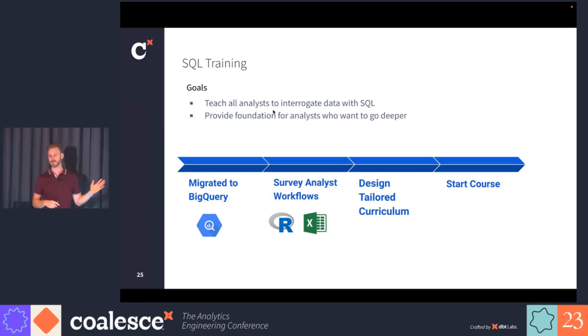Here are the general steps we took in designing our SQL training. As a prerequisite, we migrated to BigQuery so all our data was available in one place in one data warehouse. The second thing we did is we surveyed the analyst workflows — we really wanted to understand what are their daily tasks, how are they interacting with data, what tools are they using. A lot of analysts were using R and Excel. In terms of designing a curriculum, it's very important to understand what their problems are today and how they're solving them. After that, we designed a tailored curriculum based on the survey of analyst workflows and then started the course.